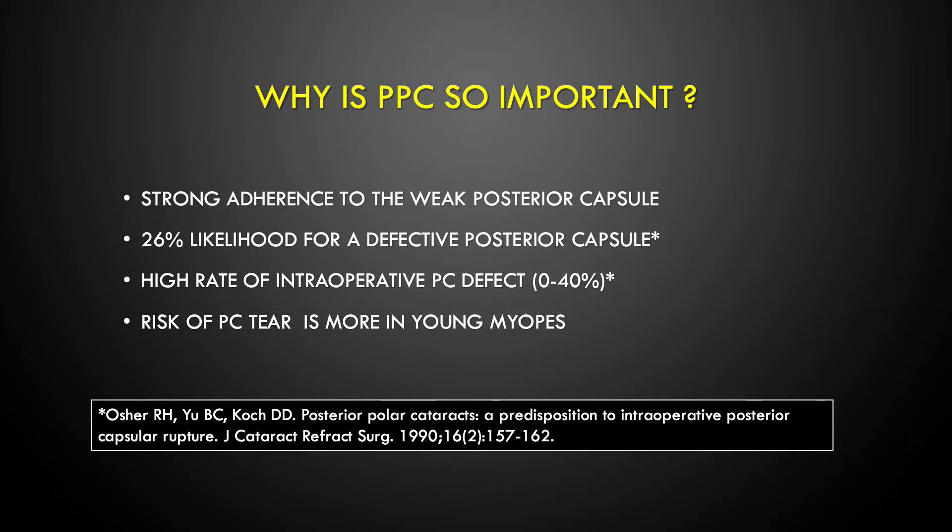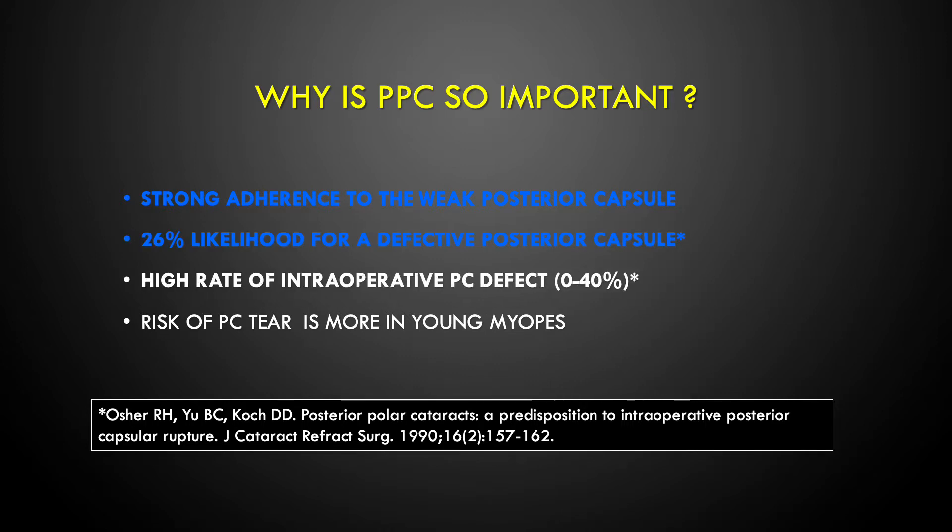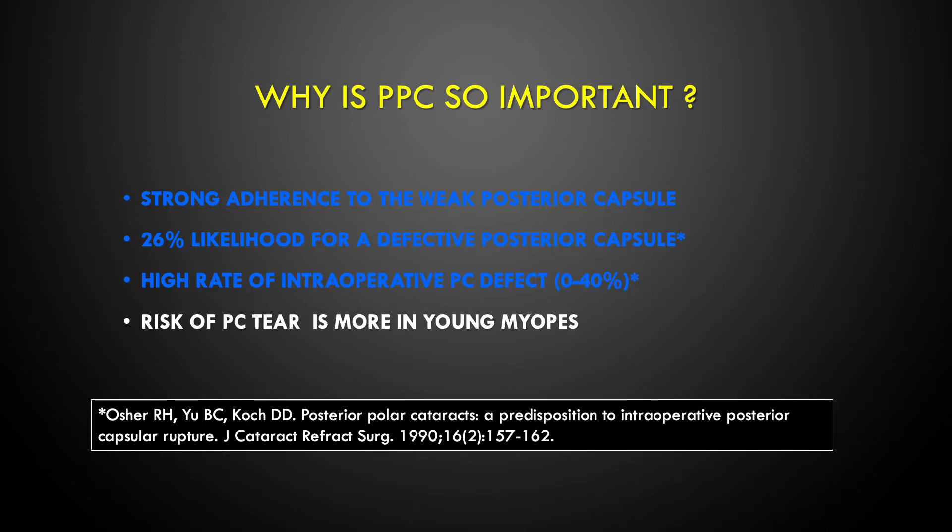Why is PPC so important? It is important because it has a strong adherence to the weak posterior capsule. There is a 26% likelihood of a defective posterior capsule and a high rate of intraoperative posterior capsular defect of up to 40%. There is also a risk of posterior capsular tear, which is more common in myopic patients.